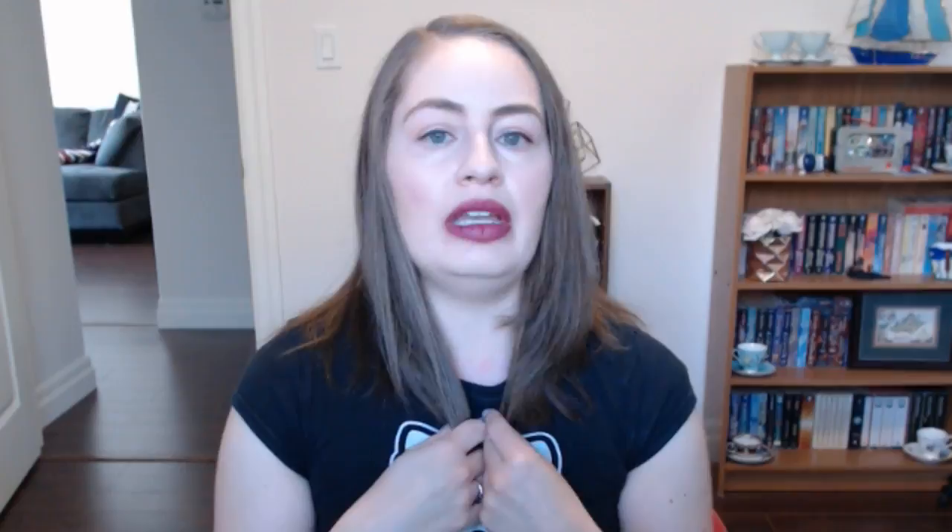For consumables — most months it's tea. I went through this Twinings Earl Grey loose tea. Nothing too special — I just picked it up at the grocery store for the zero-waste tea thing. I love Earl Grey though. I drink it almost every morning.